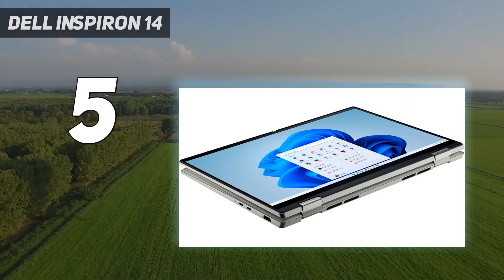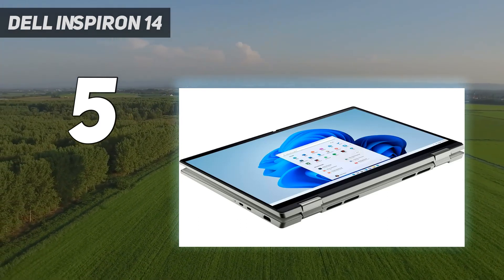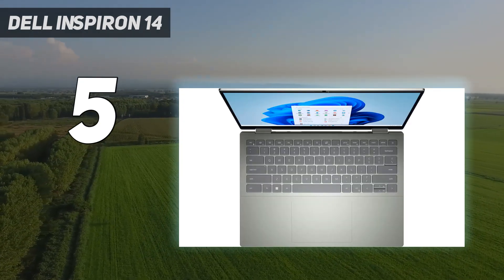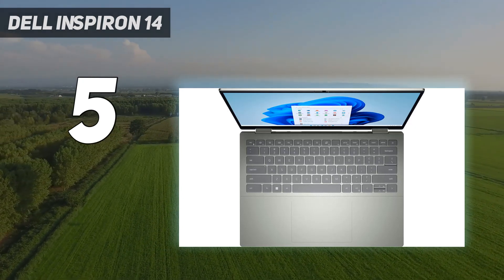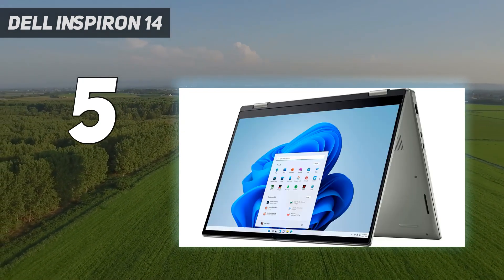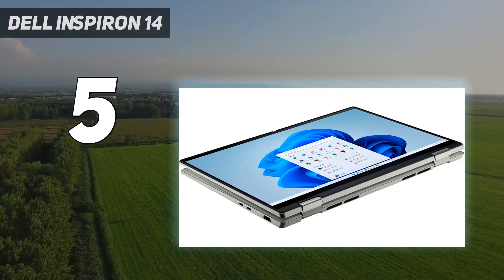In our benchmark tests, its results were comparable to other 2-in-1 laptops that are much more expensive. It even handled games such as Sid Meier's Civilization VI at a stable frame rate of at least 30 frames per second whether on high settings, which is even more impressive considering its size.